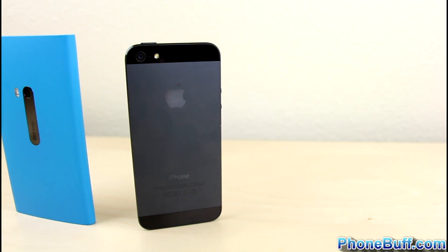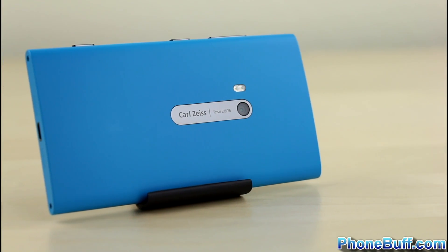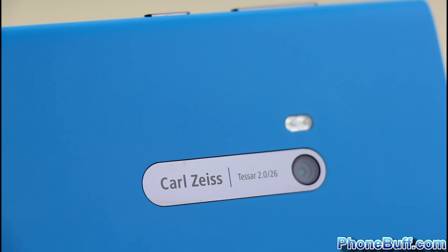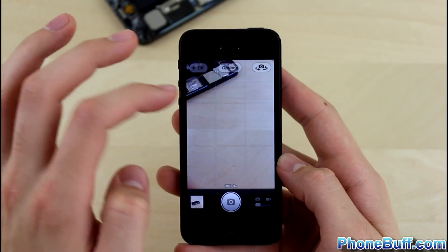The saying goes that the best camera is the one you have on you, and luckily both of these smartphones have great cameras. The Lumia 920 sports an 8.7-megapixel camera with a Carl Zeiss lens and LED flash, and it also has optical image stabilization, where little springs absorb the movement of a shaking hand to help produce clear images and stable video. The iPhone 5 has an 8-megapixel camera with LED flash.